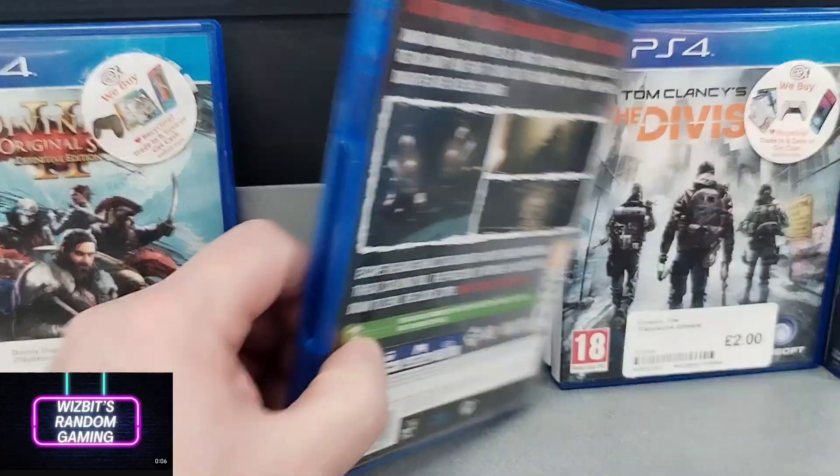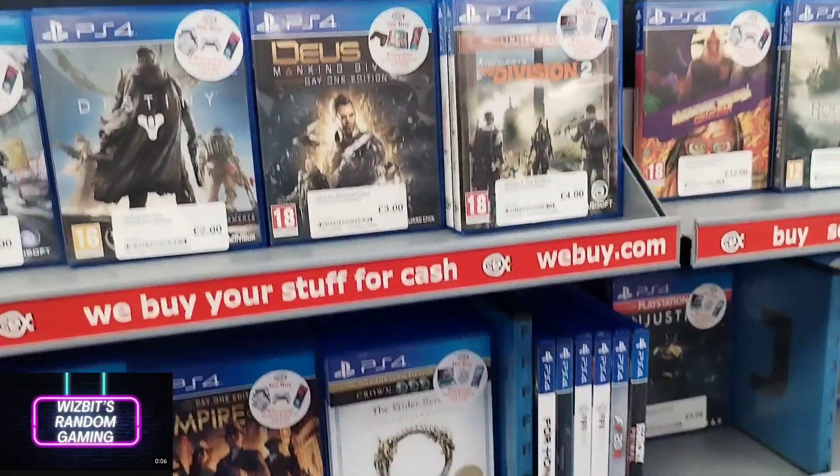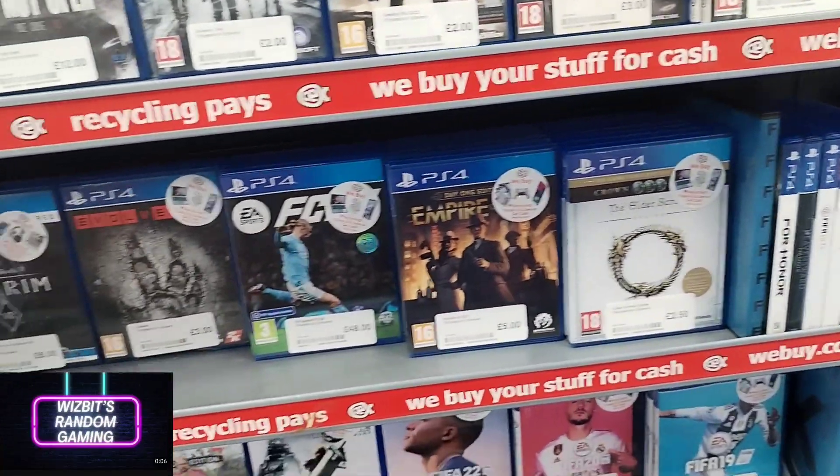I've seen this game a few times now — it says 'Do Not Open' on the front. I had a look at the back and the first thing I thought was: do not buy.